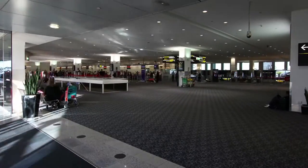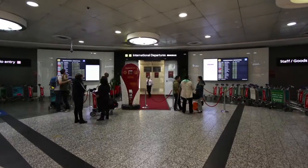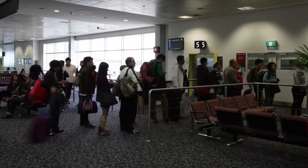Melbourne Airport is a big airport. It has 28 million passengers a year. As an operation, it's a city unto itself. The movement of passengers and staff from the roadside to the aircraft and from the aircraft to the roadside is critical to the business.